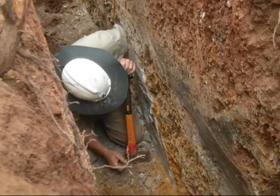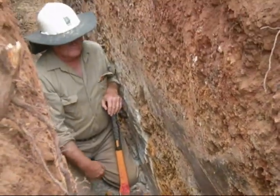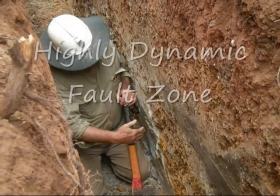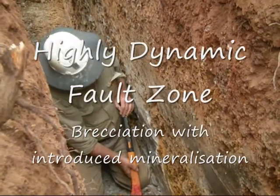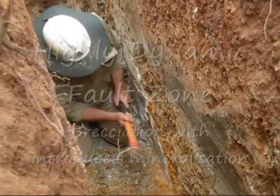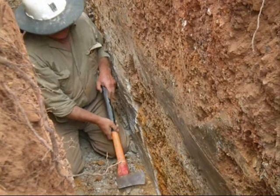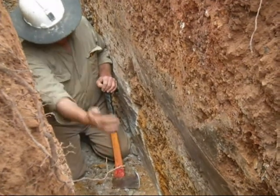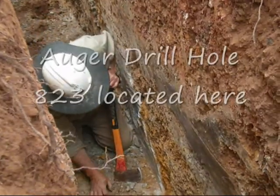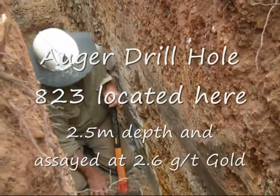I would suggest a highly dynamic fault zone with breccia and introduced mineralisation. And this is where we got the result — 2.6 grams. The hole went down into there and gave 2.6 as a vertical sample at an arbitrary spot.